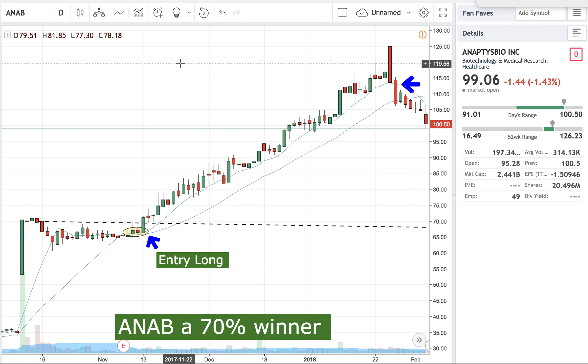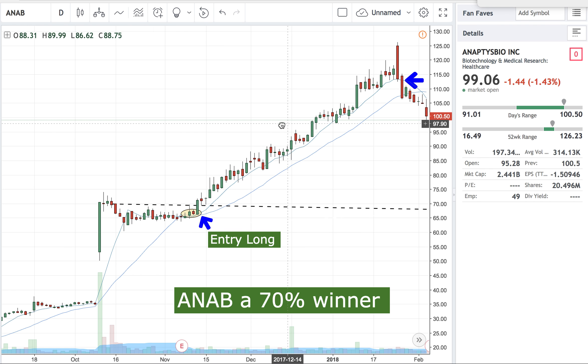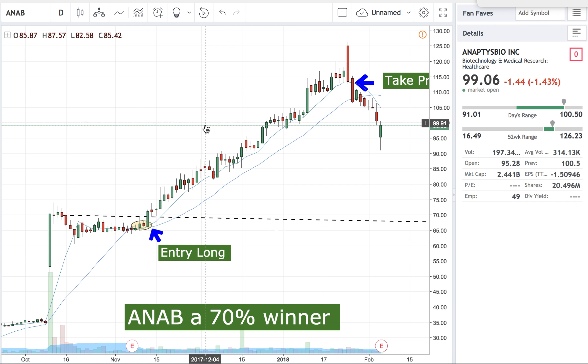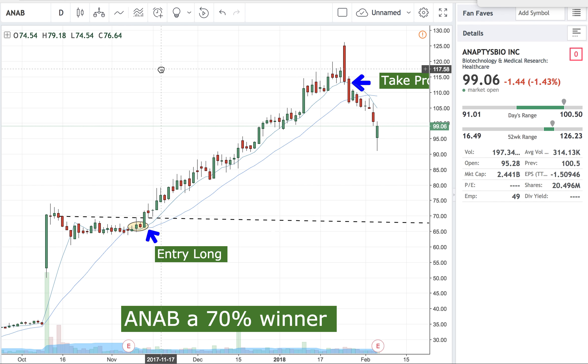The beauty of trailing on a moving average is I don't really have to think about it. I'm just looking at a daily chart, letting the stock work by itself, and I don't have to over-execute and ruin the trade. I made 70% — it took two to three months, but it was such an easy trade. Buy at $67, stop at $65, and I rode it out for a $60 winner on $2 of risk.